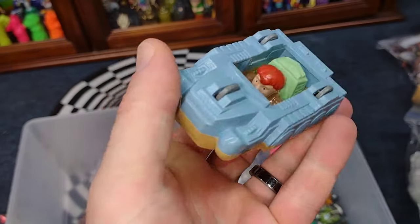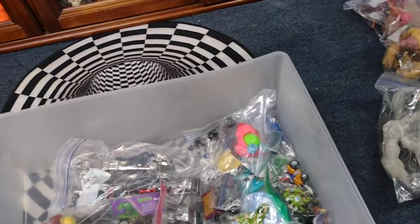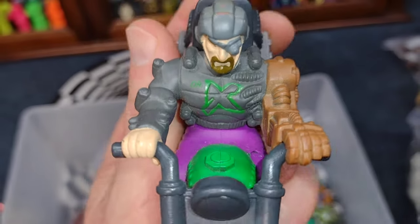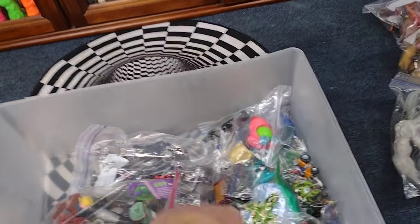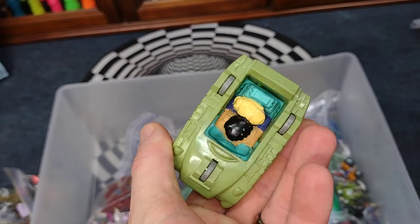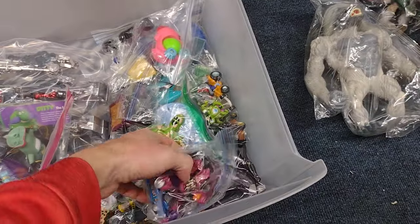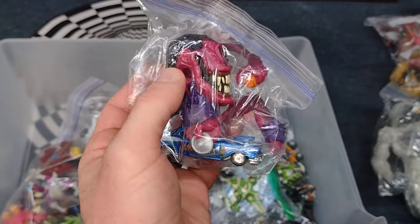This is a Captain Planet flip vehicle — love him. Doctor X, Doctor X — very cool. Sorry about my dog barking in the background. There's another Captain Planet flip vehicle. There's a dog that's been running loose and driving my dog crazy anytime he sees it. There's another Rat Fink — got to pop that arm back in.